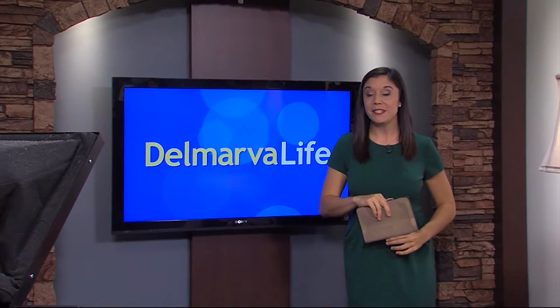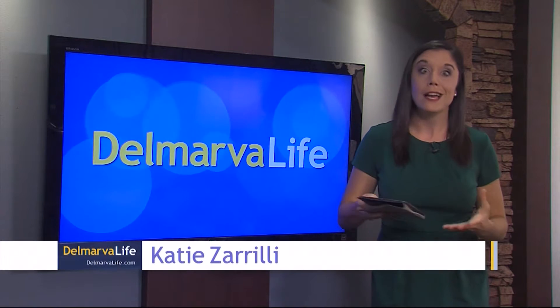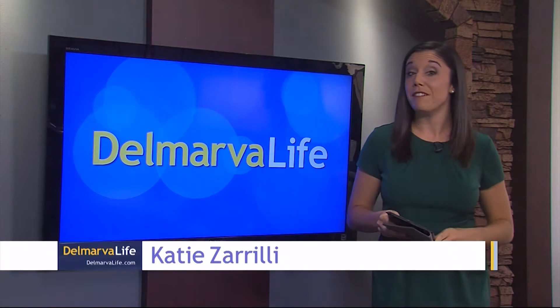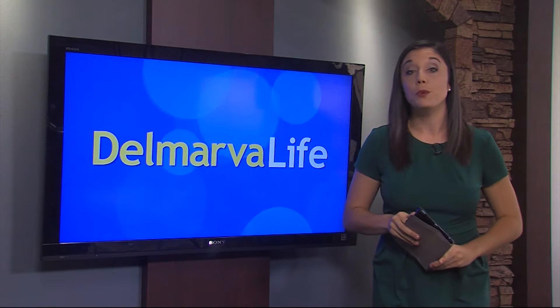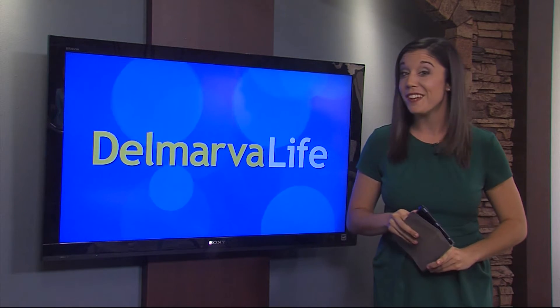Tis the season to dress up and celebrate the holidays. You probably don't want to recycle last year's wardrobe, but you don't want to spend an arm and a leg to be flirty and festive this holiday season. Lisa stopped by Madison Avenue Boutique in Berlin to see the styles that can take you from office to holiday party and still turn heads.